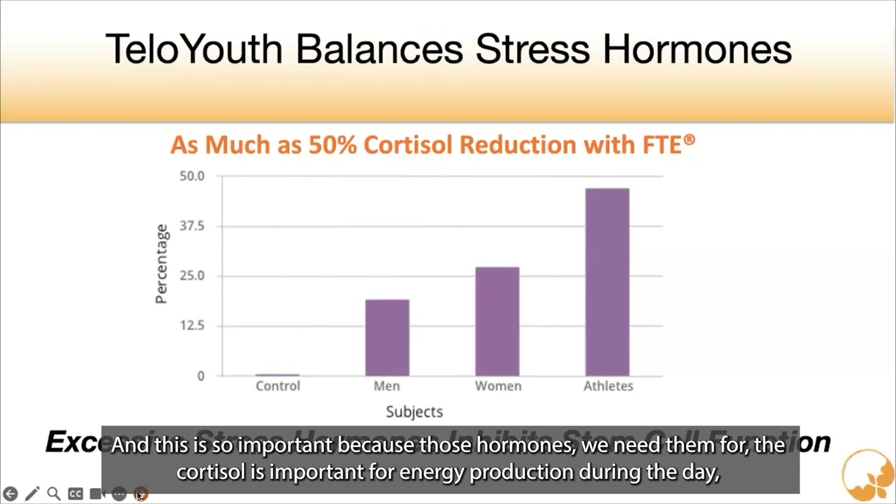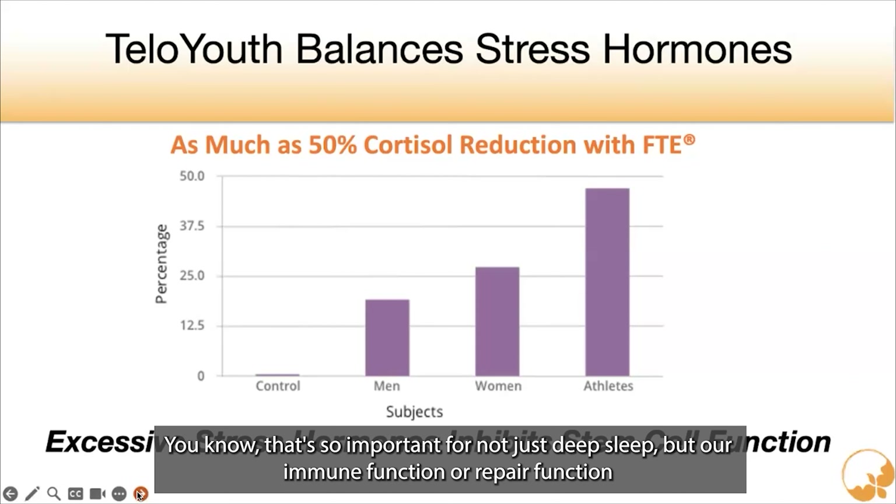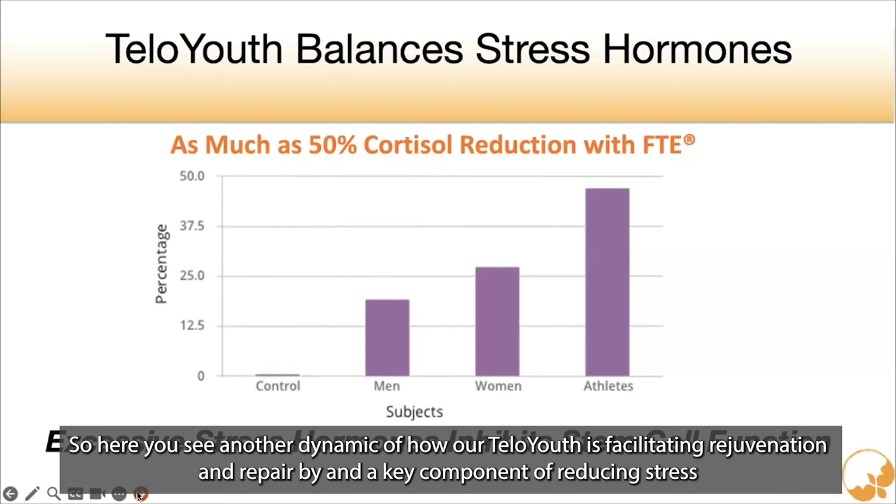This is so important because cortisol is important for energy production during the day, but at nighttime it needs to be shut down and lessened so that you can have the expression of the sleep hormones — the melatonin — which is so important not just for deep sleep, but for our immune function and our repair function. So here you see another dynamic of how tele-youth is facilitating rejuvenation and repair by a key component of reducing stress.